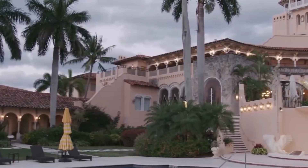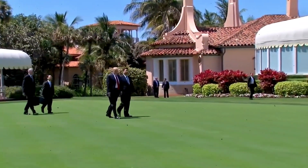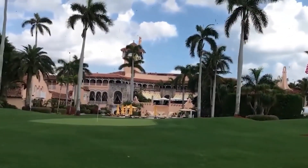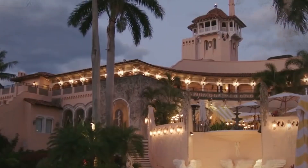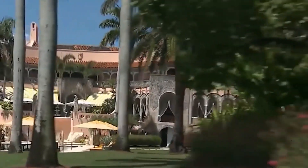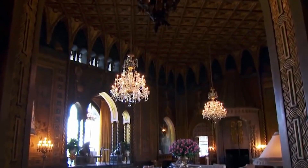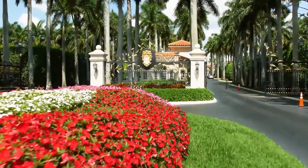Mar-a-Lago is not just any private club — it's a symbol of wealth and exclusivity. Club memberships here are highly coveted and limited to a select few. To become a member, one must navigate a complex process involving a hefty initiation fee and annual dues, with only those with substantial financial resources and social connections considered. The top tier, known as the Platinum membership, grants access to exclusive areas, priority reservations at luxurious accommodations, and preferred treatment in all club facilities. The Gold membership provides similar perks with some limitations.